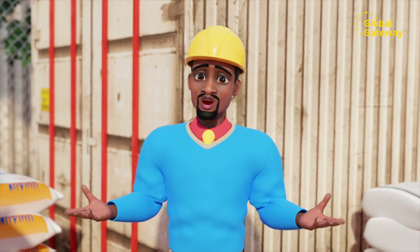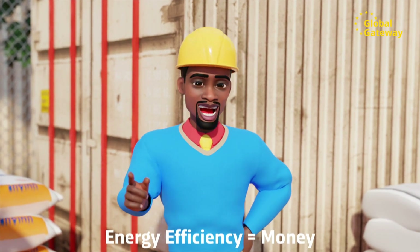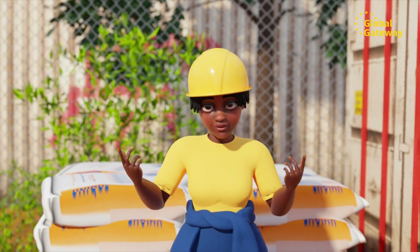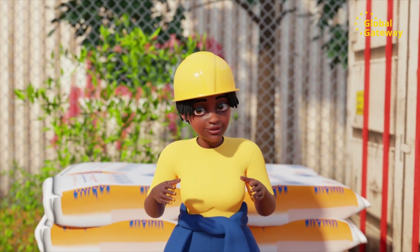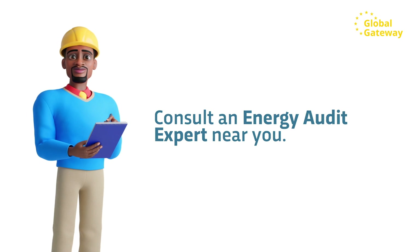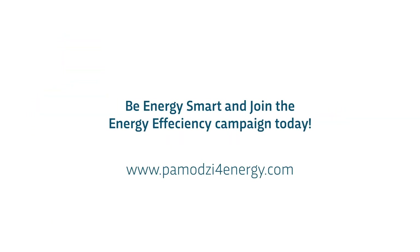The overall benefit for Chilanga Cement was a huge relief on their energy bills — a clear case of energy efficiency paying back on its investment costs. Be energy smart and do an energy audit. It is not meant to punish, but to help save energy and money. Consult an energy audit expert near you and join the energy efficiency campaign today.